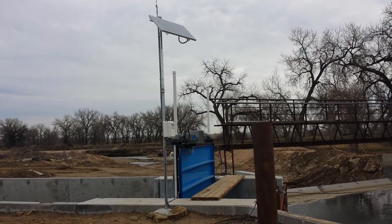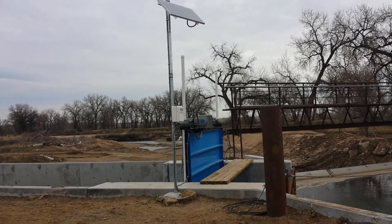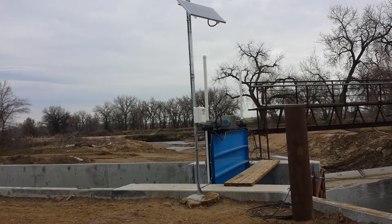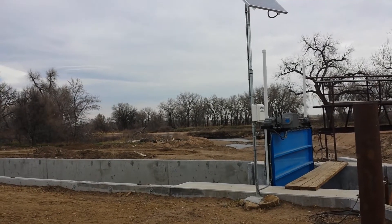This remotely operated, solar-powered, automated sluice gate is installed on the Meadow Island 2 ditch off the Platte River, north of Denver, Colorado.